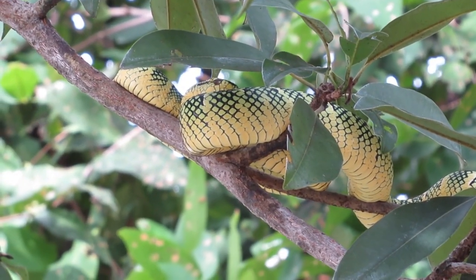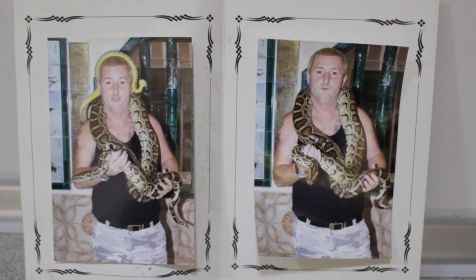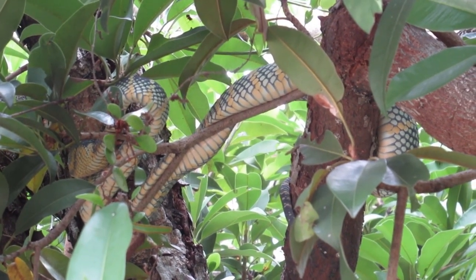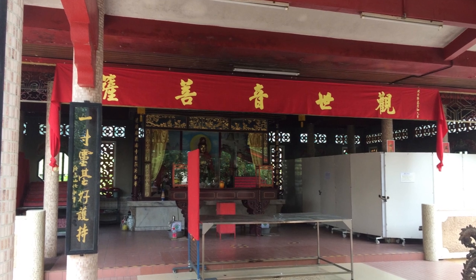The entrance is free but you can pay to get your picture taken with a snake, but that didn't really interest us so we skipped that experience. The temple itself is small but it does have some interesting architecture.